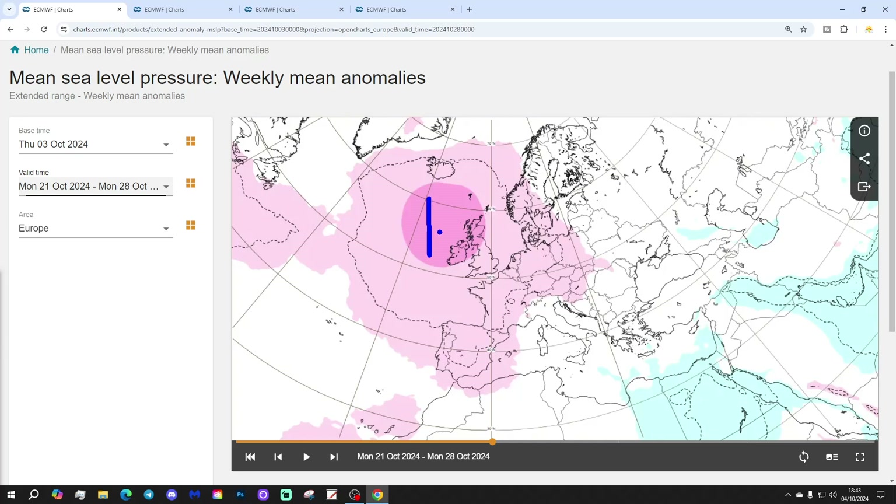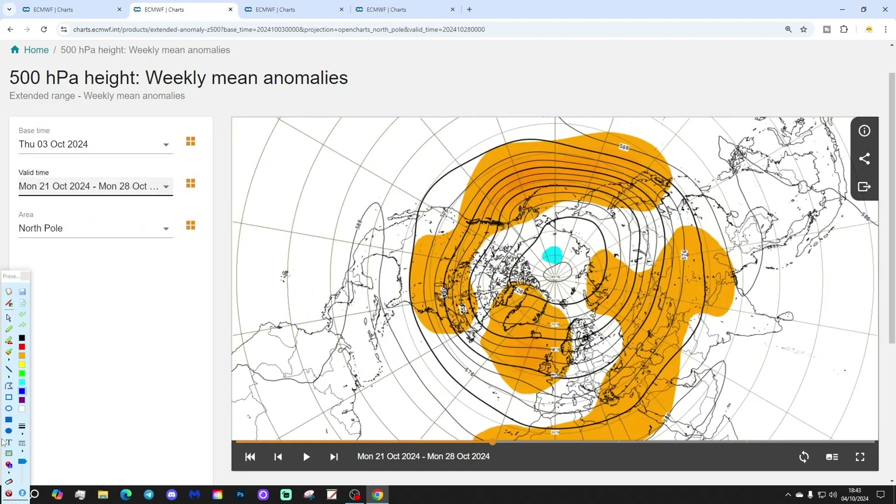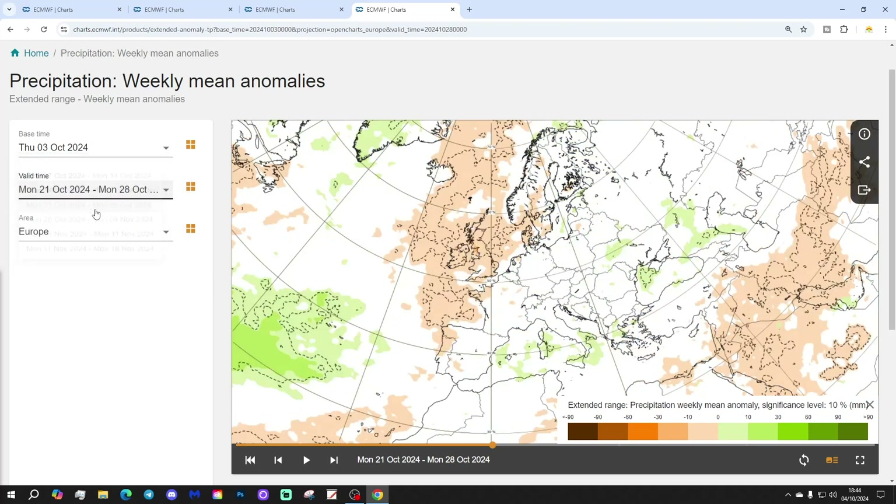Week three will be the 23rd to 28th of October - quite a big change here. The last full week of October sees a big area of high pressure taking over in the north Atlantic and to the north and west of the UK and Ireland. The 500 millibar heights show that up very nicely - a significant area of high pressure with a very strong signal. Temperature is a little bit on the cool side, probably because the position of the high would bring winds in from a northerly direction. Precipitation-wise, we go drier than normal for the UK and for Ireland too.